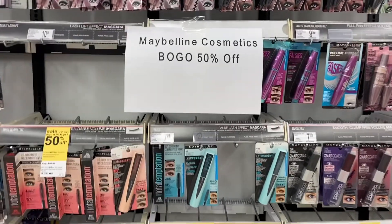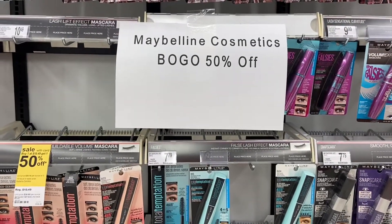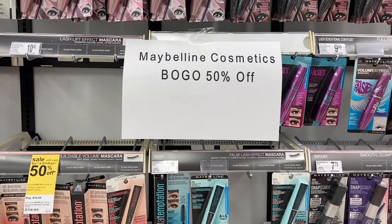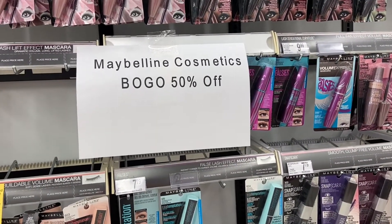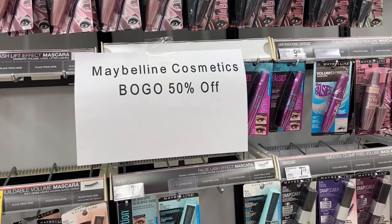As I'm walking in I notice this sign right here - Maybelline cosmetics is buy one get one 50% off. I haven't looked at my flyers, so I am coming in here with a mind of just picking out things and looking at my coupons and deciding what I'm gonna do.